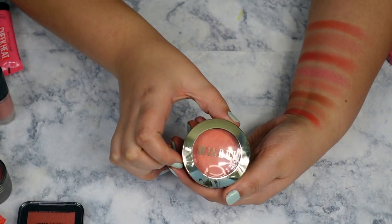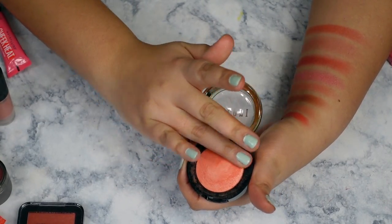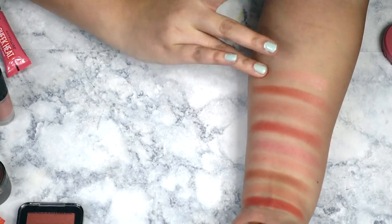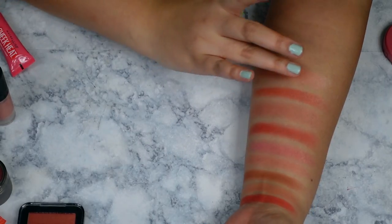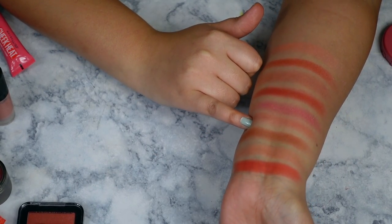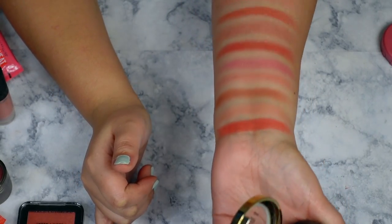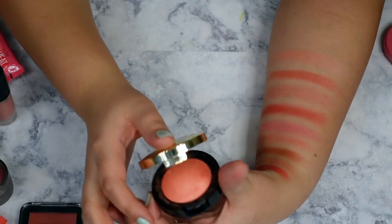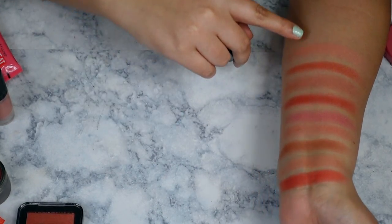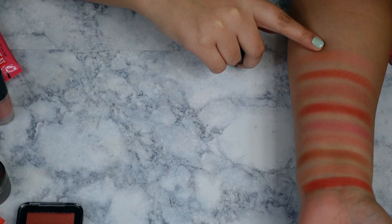Next up, Milani Baked Blush in Luminoso — a cult favorite in the beauty community. This could almost be a dupe for one of the shades from the NARS palette; the shades are very similar. This one has a little bit more of a peachy gold reflect, and the NARS one is a little bit more subtle and not as warm.